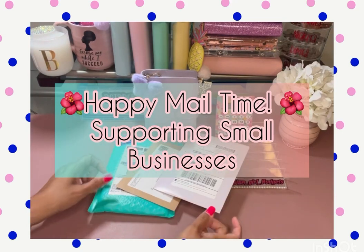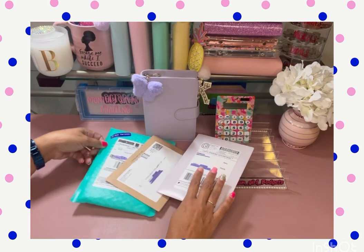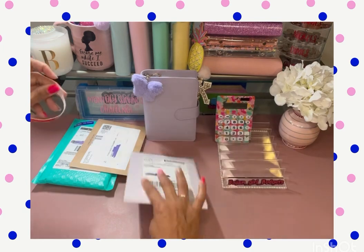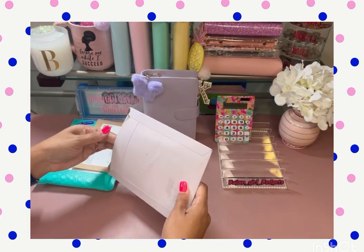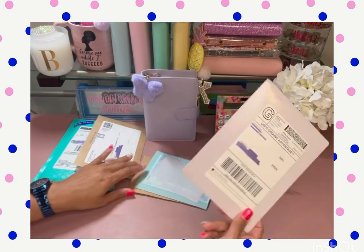Happy mail! I love when I get to support other shops and today's the day. So let's get right into it. I don't remember what any of this is. When other budgeters say that, I'm like, yes, you do — you ordered it. And now I order something and yeah, I don't remember. So judgment removed.